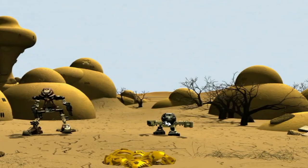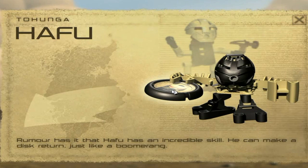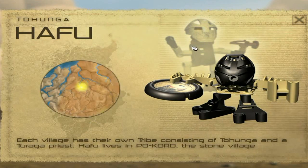Next we look at Hafu, the guy that really came with this whole power pack. You can check out his disc — it says, 'Rumor that Hafu has incredible skill.' And you can click on his body, which talks about the inhabitants of Mata Nui are the Tohunga — well, actually it changed to Matoran, as you guys know. And then behind him is shown the Turaga Onewa. When you click him it says, 'Each village has their own tribe, consisting of Tohunga and a Turaga priest' — or Matoran and a Turaga priest. I love how they call it a priest, isn't that funny?